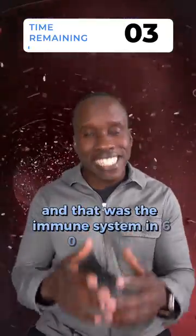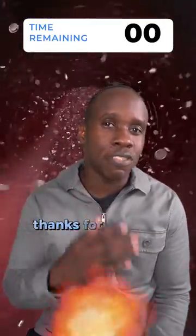And that was the immune system in 60 seconds. My name is Leslie Samuel. Thanks for watching.